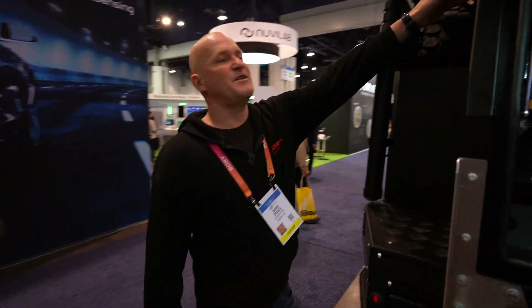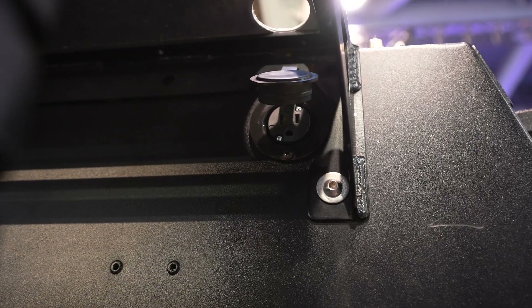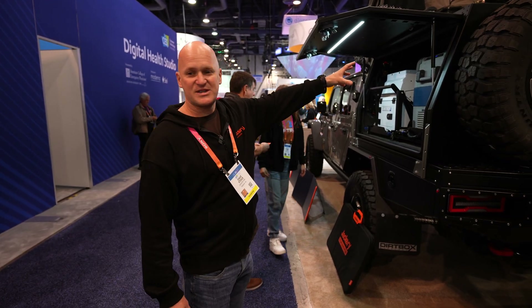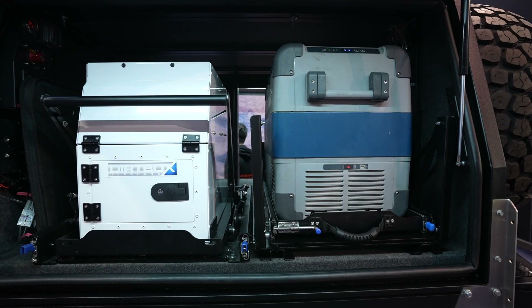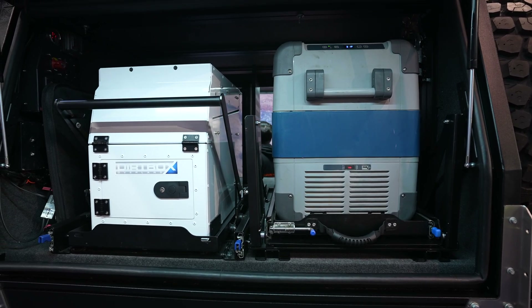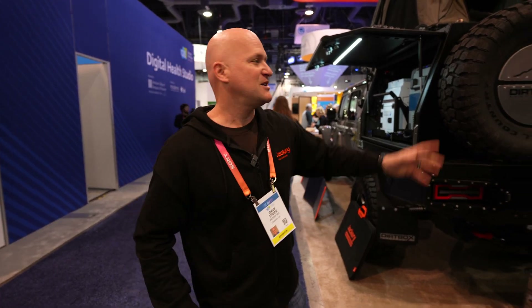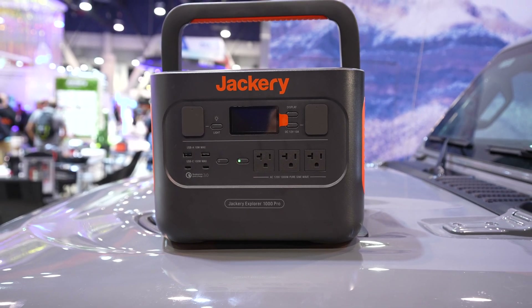It all depends on how much energy you want to be able to store. There are various outlets around the setup. This is typically used — we have heated sleeping bags in the rooftop tent. We also have a very large cooler type refrigerator, a portable refrigerator in the back. This slides out; it's powered by the Jackery and keeps everything cold while you're traveling. We also have a fold-out kitchen with some power accessories.